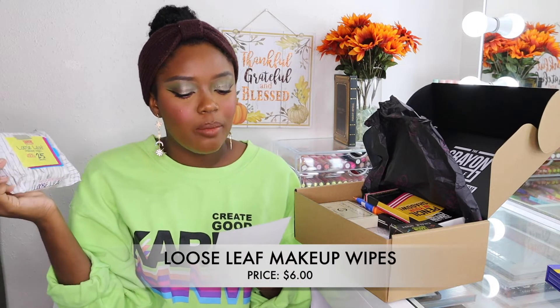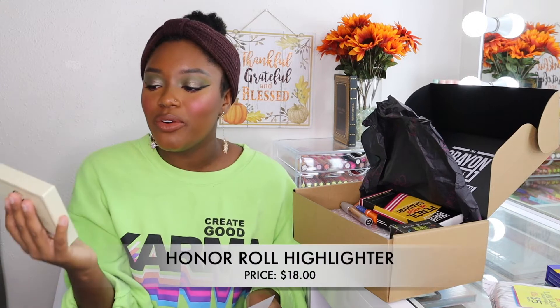The first thing I decided to pick up was the loose leaf makeup wipes. This retails for six dollars and you get 25 wipes. I see a lot of people on Instagram talking about how good these wipes are, so I thought I would try them out and picked them up.